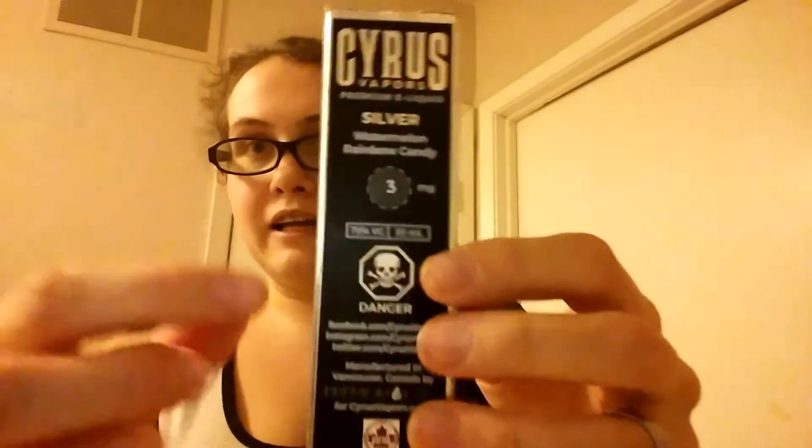Right off the bat you get this sweet tasting watermelon — it's juicy, it's flavorful, and you can definitely tell it is candy. It's not a fresh watermelon vape, which is exactly what they were trying to come across with this. It is a candy — it's a watermelon rainbow candy. I kind of picture watermelon Skittles, which are my favorite.